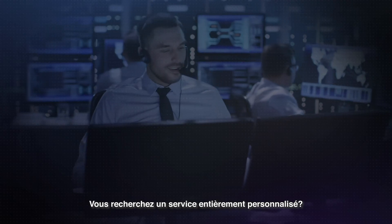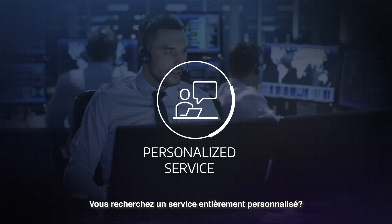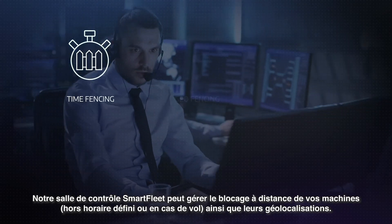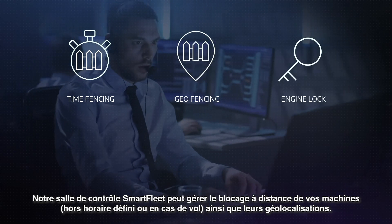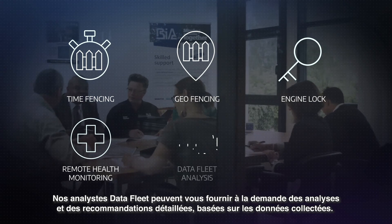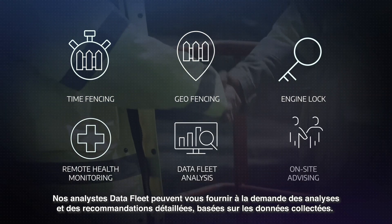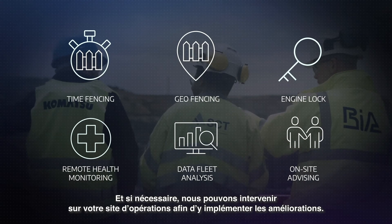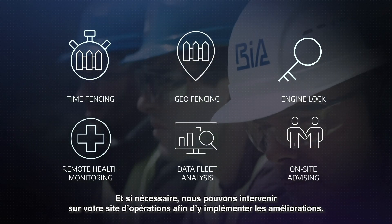Looking for a fully personalized service? Our Smart Fleet control room can handle time fencing, geofencing and engine lock management for you. Our Data Fleet analyst can provide detailed analyses and recommendations based on your collected data and, when needed, will come to your operations site to support you directly in the field.